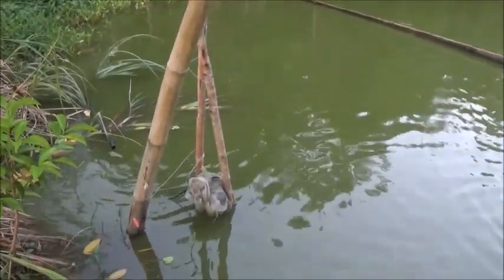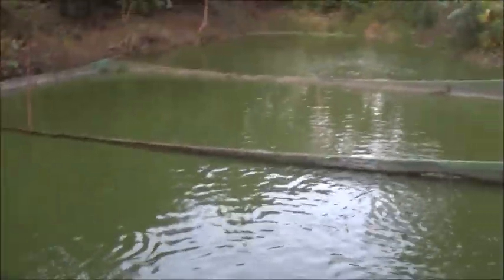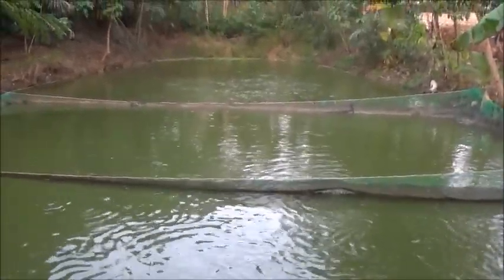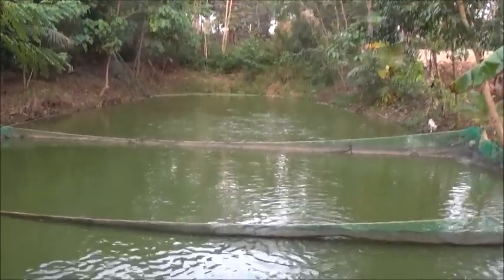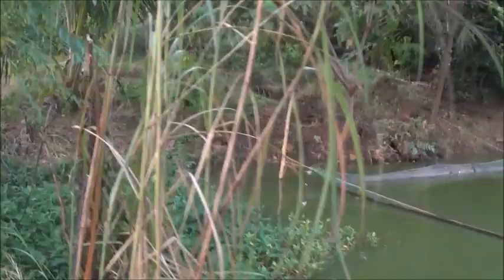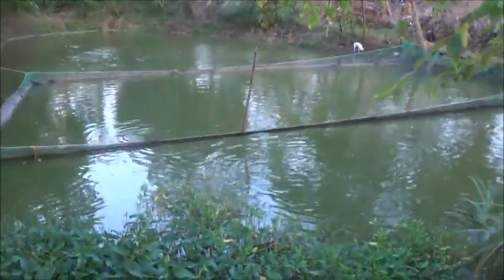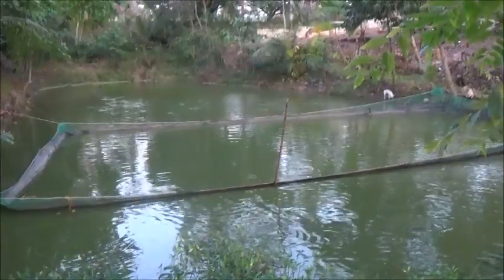Fish are doing really well. That was a big one that hit right there. Look at all that activity right back there — they're waiting for more feed to hit the water. This is a full bucket. If I give them another bucket now, then I won't have any feed to give them in the morning. So I'm just going to feed them their normal ration in the morning and get some more feed and increase their ration.